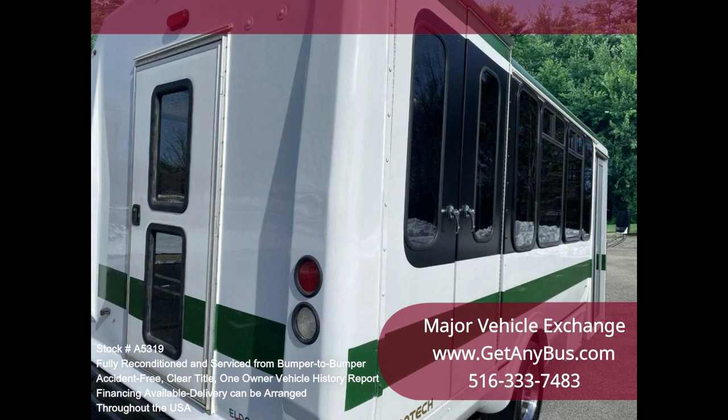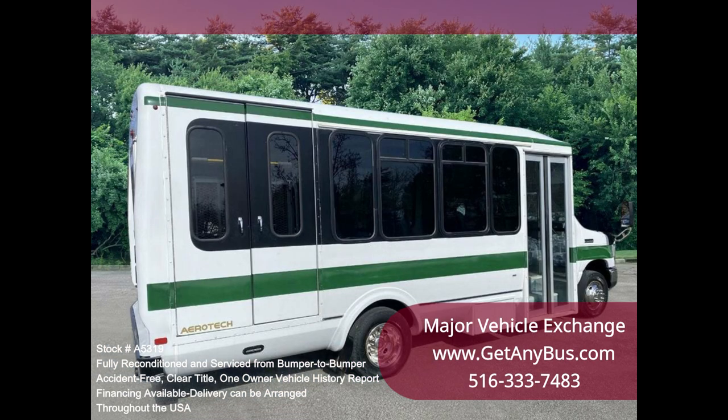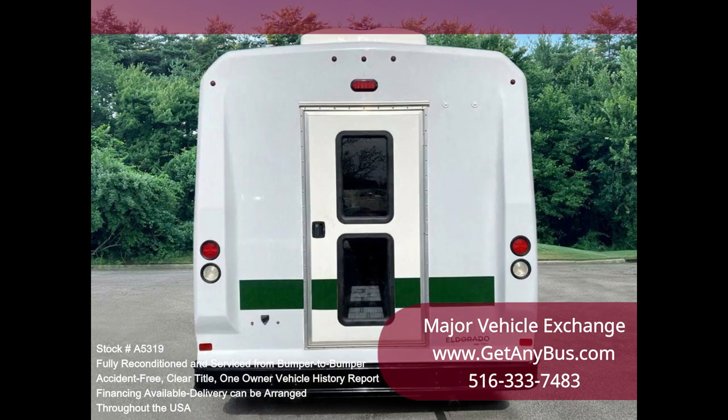Clean, lightly used, and perfect for church groups, large families, or group travel. Ideal for activities and outings for church, senior transport, and shopping trips. It rides smoothly and handles well.